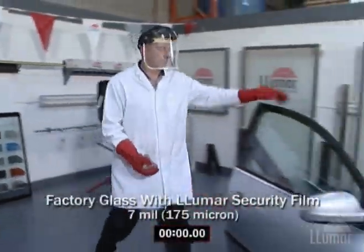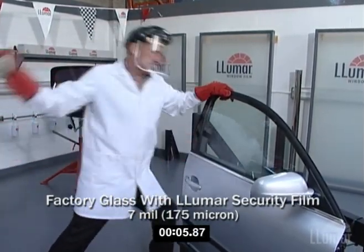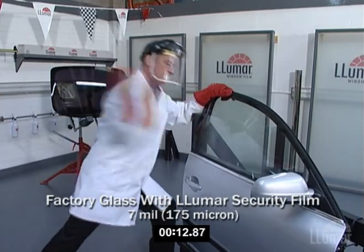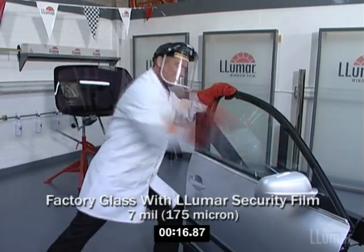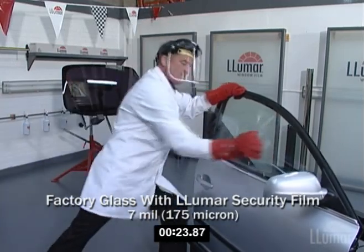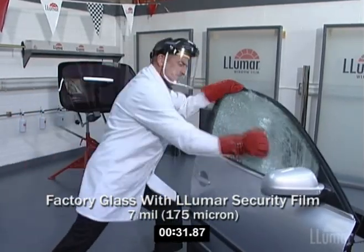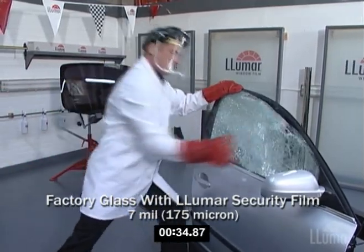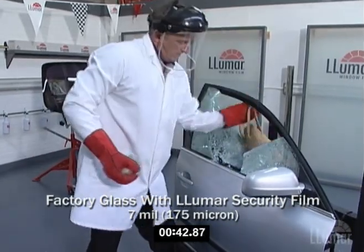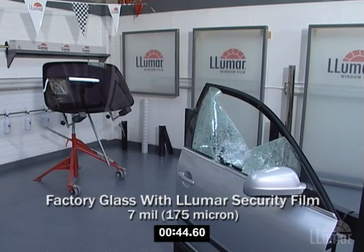Now we'll test it with Lumar security film. It took over 44 seconds to gain entry with Lumar security film applied to the window.